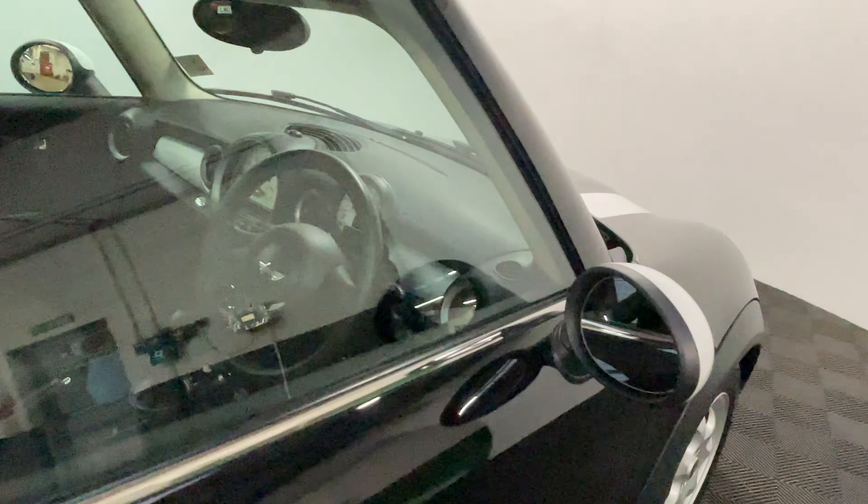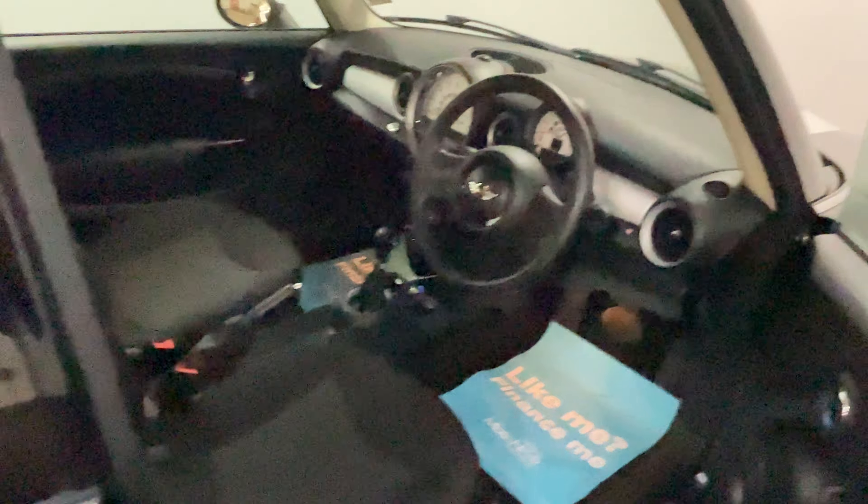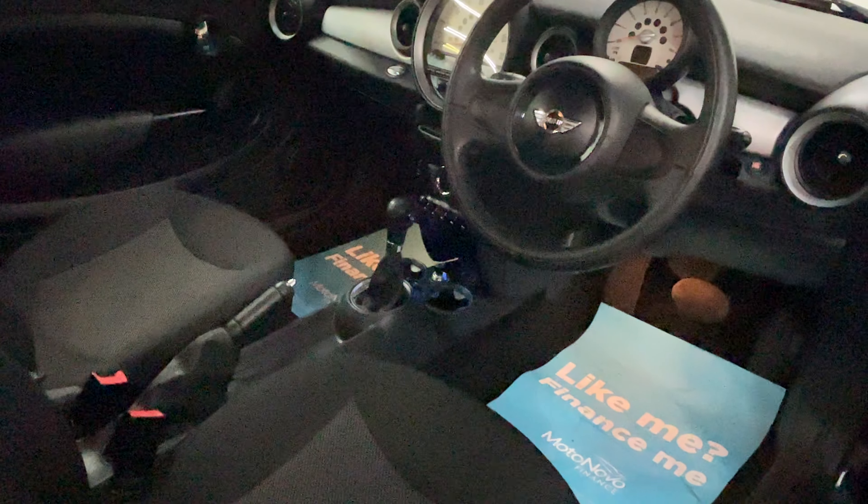As we have a look inside the car you'll see a very tidy interior with the air conditioning, bluetooth for your phone, as well as the radio and CD player.